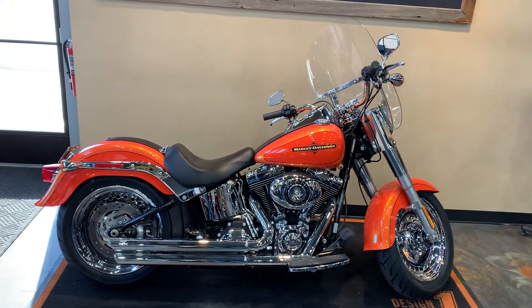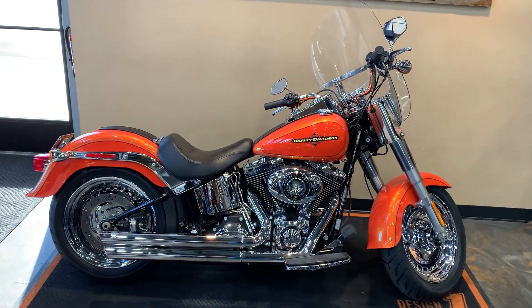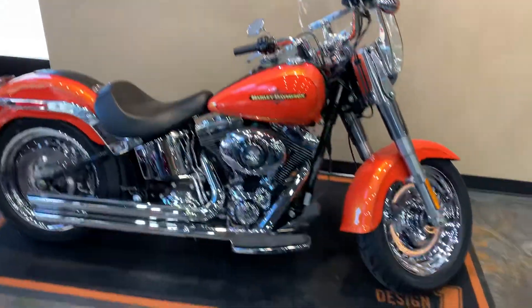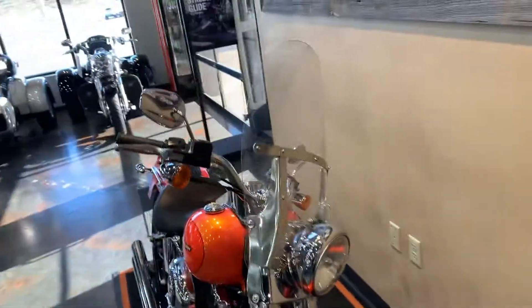Softail Fat Boy here. Our color is Tequila Sunrise and Harley Davidson Orange. Some nice accessories on this '12 Fat Boy. Chrome front and rear wheel, of course. Windshield.